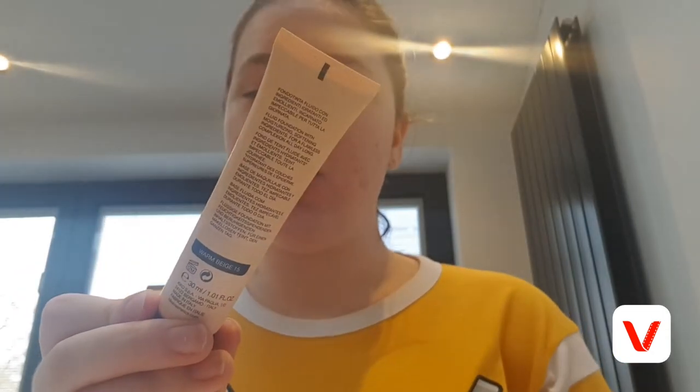First off, I'm going to use my Kiko Smart Hydrating Foundation in the shade Warm Beige. What I do is usually put it on my finger and then just dot it around my face, because I find this is the easiest way to do it.